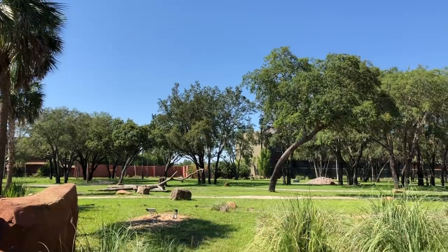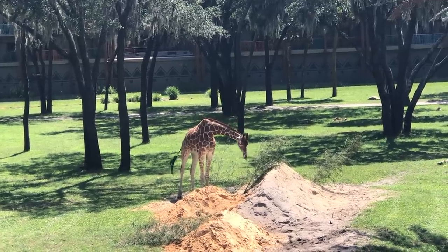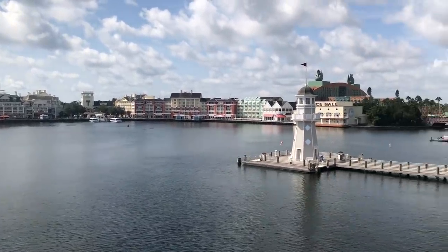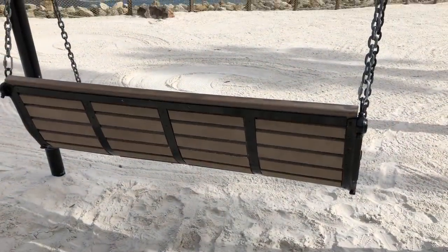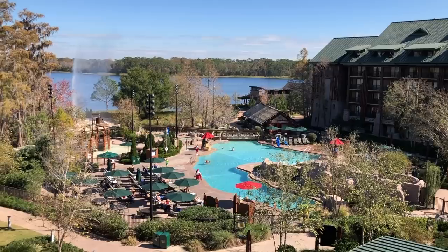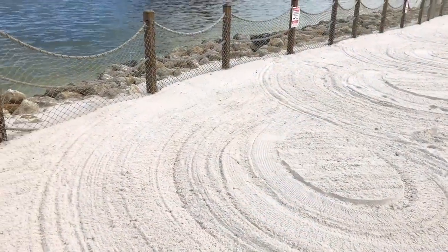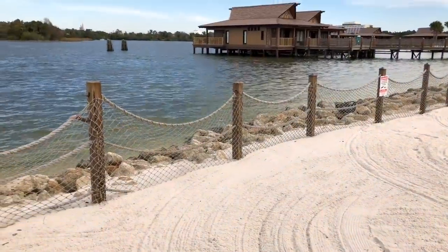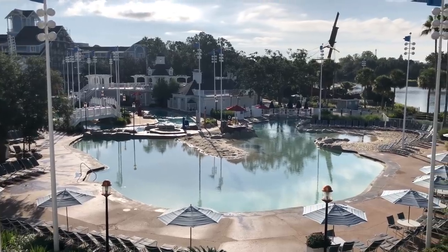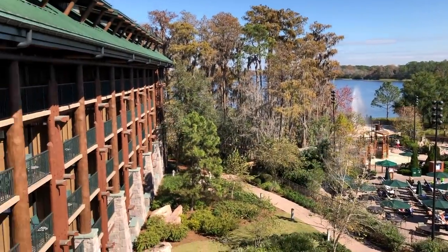The same goes for room views, especially at Animal Kingdom Lodge — if you want to be sure you can see those animals from your room, you need to book a Savannah View room. There are several other view levels for all Disney resorts: garden view, standard view, or water view. Here's a special tip: in a lot of hotels with lake views, if you book a water view room, you could very well just get a view of a fountain versus the lake or Seven Seas Lagoon. So if you specifically want a lagoon view, call Disney ahead of time and let them know, because when they say water view room, it can literally be just a fountain. All Disney resorts have specific room upgrades you can pay for, so look into those as well.